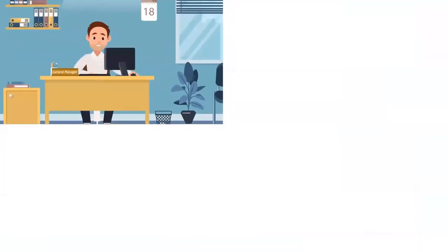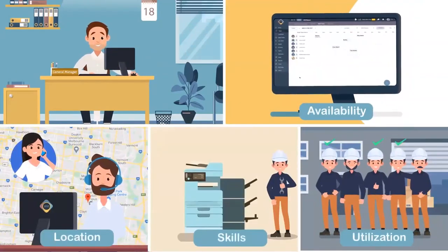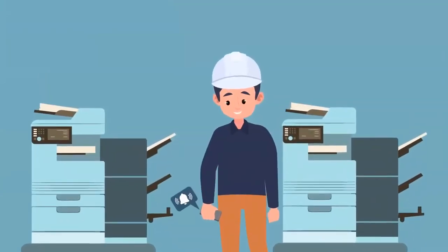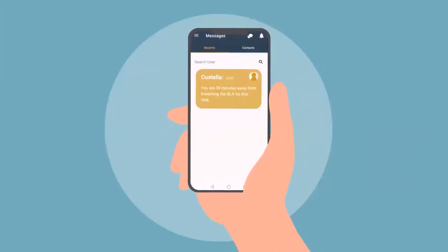With Costella's Smart Assignment, John can select his staff according to their availability, location, utilization, and skills. This contributes to visibility in Costella's SLA management, like knowing when you are about to breach your customer's SLA and undertake preventative measures.